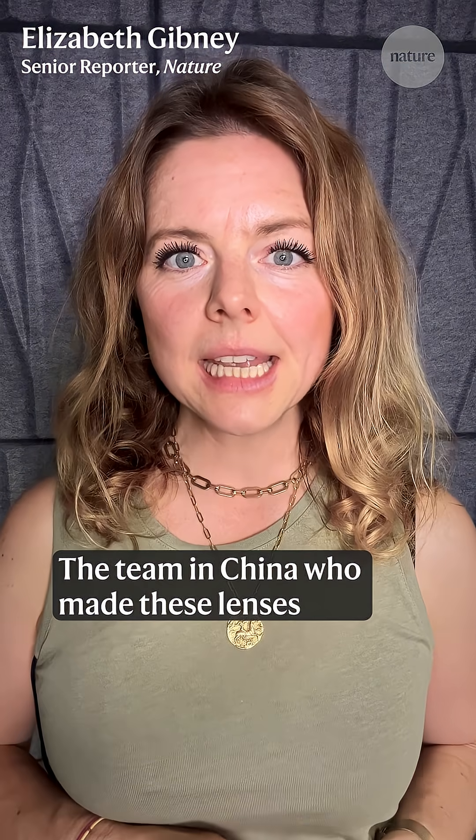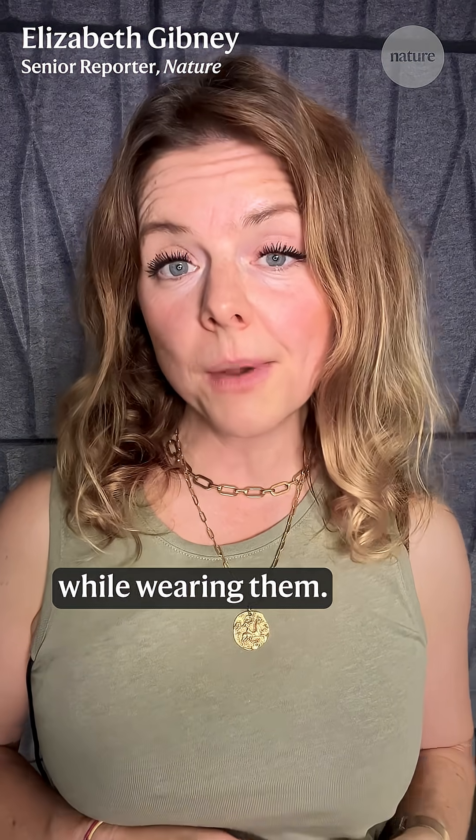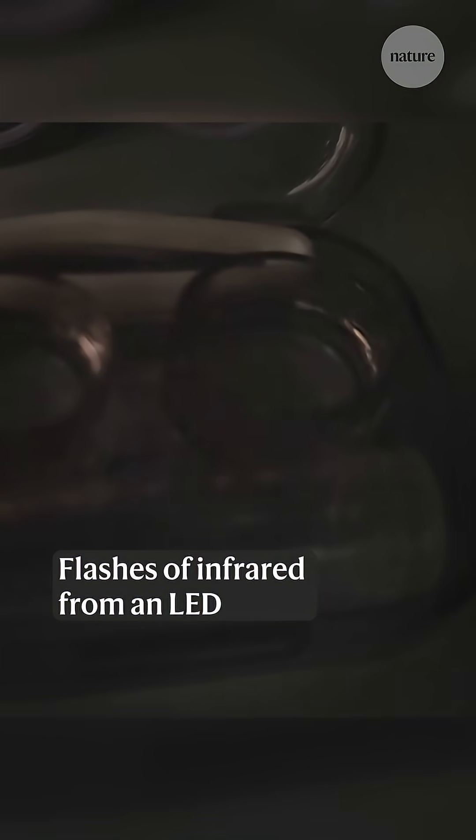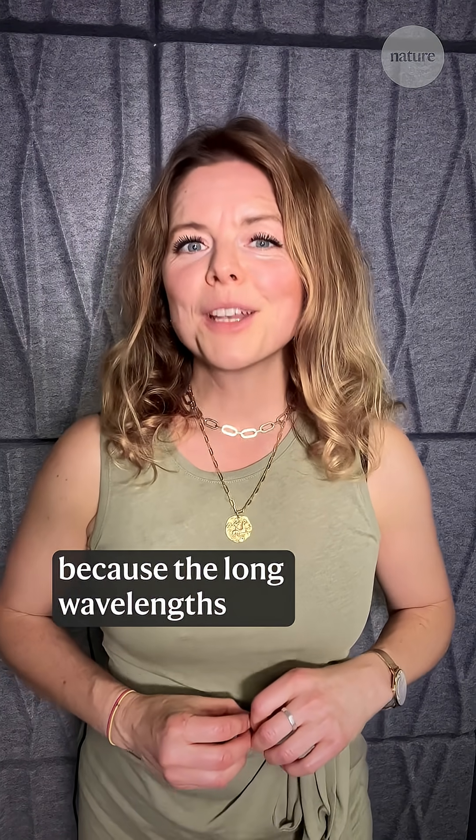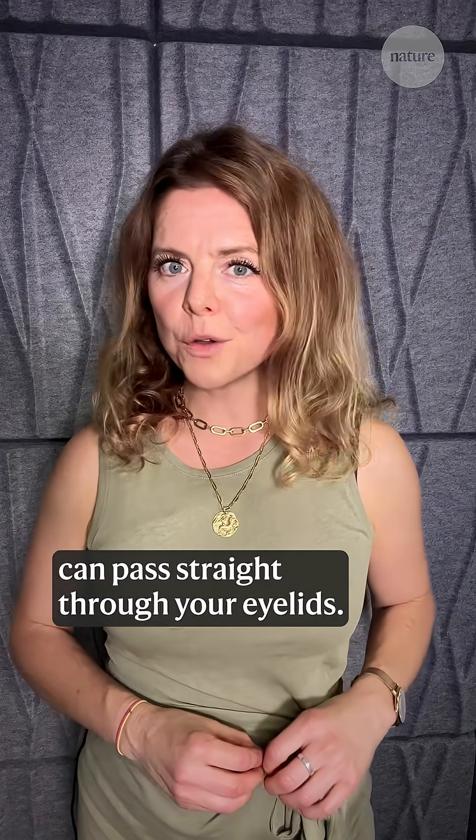The team in China who made these lenses tested how much people were able to see while wearing them. Flashes of infrared from an LED were easily visible, and that was true even when the participants closed their eyes, because the long wavelengths can pass straight through your eyelids.